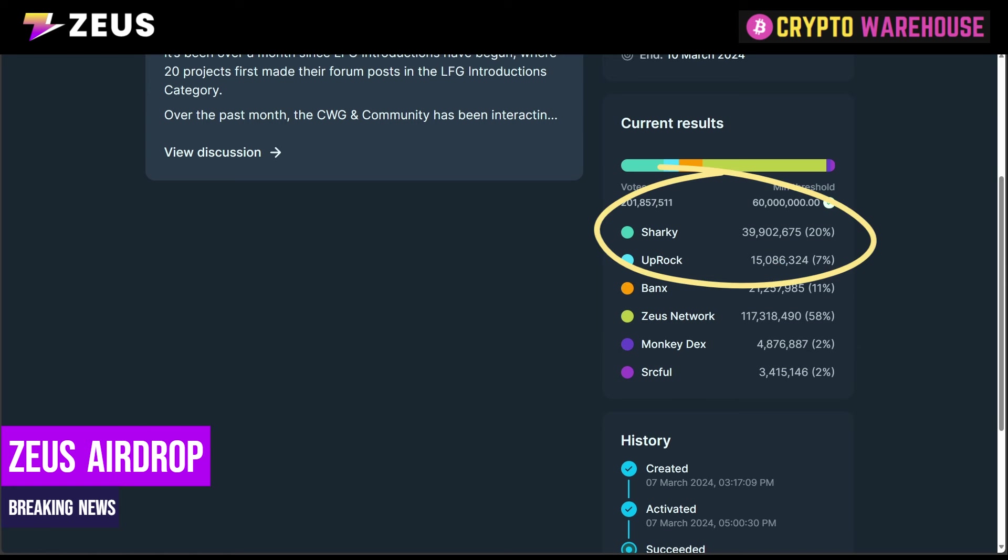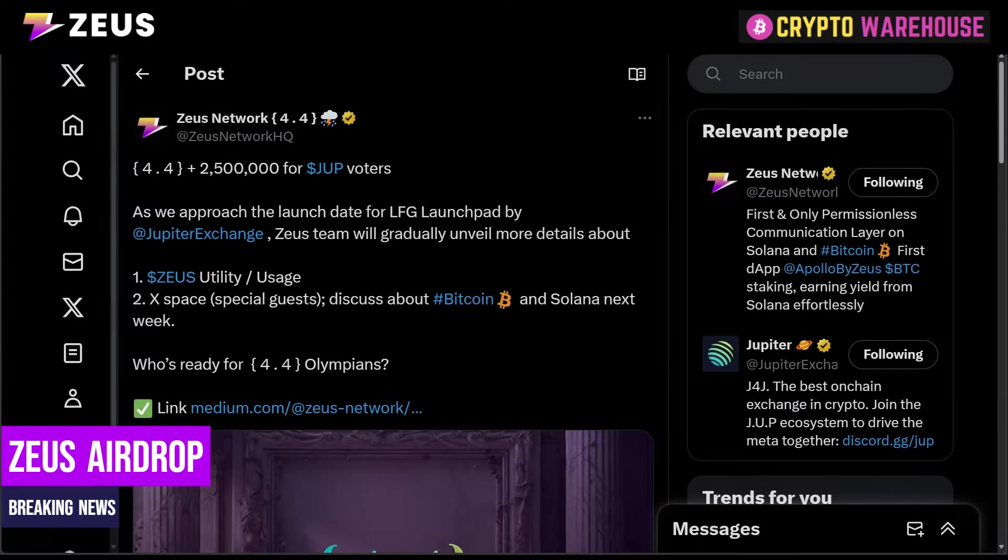Sharky came in second taking 20% of the vote. We will make a video about Sharky later on when they announce more details of their airdrop. For now we're just going to look at Zeus Network. Yesterday Zeus announced that the 4th of April will be the airdrop for the JUP voters, as we approach the launch date for LFG Launchpad by Jupiter Exchange.